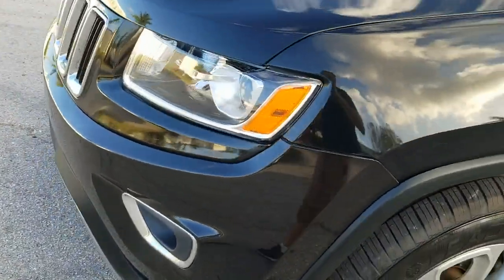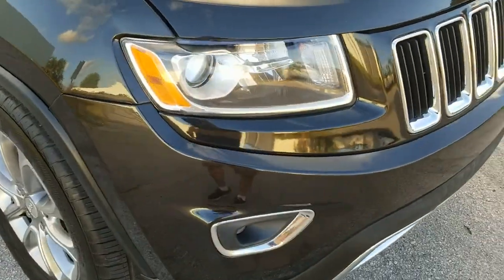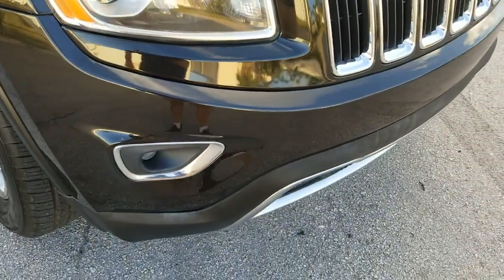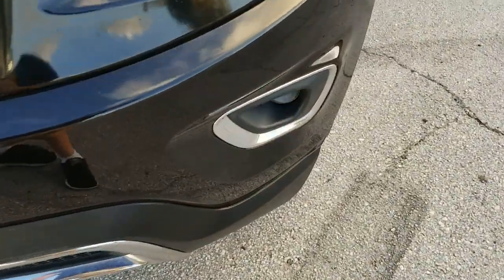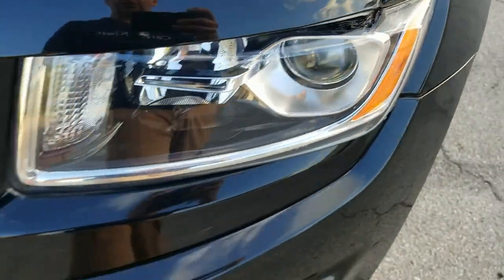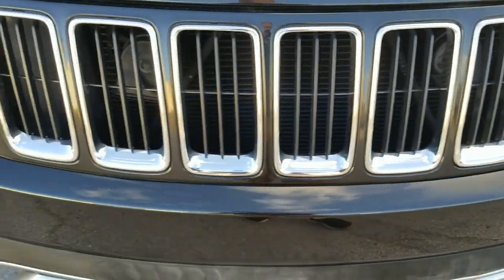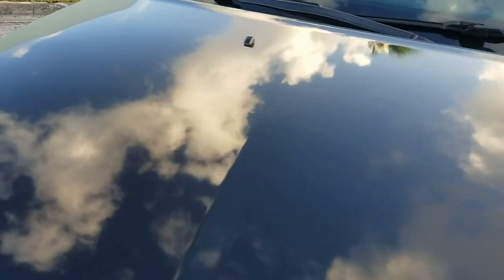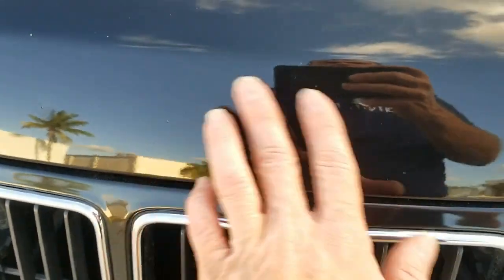The front bumper and grille are in beautiful shape. The lights do have some normal wear and tear, but they're in nice condition. Taking a look at the fog lights — really in great shape. The bumper does have a couple of spider cracks on it. The grille is in good condition. The hood looks good and is really in beautiful shape, with just a little dimple and a small chip — nothing major.